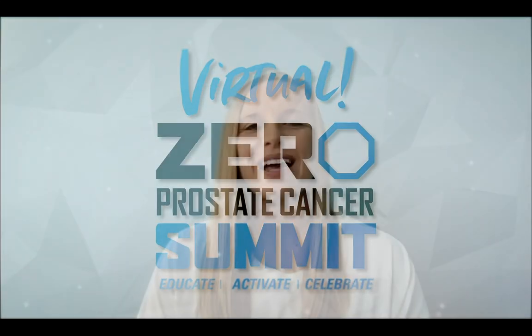Hi everyone, I'm Shelby Mounir, Vice President of Zero's Patient Programs and Education. Welcome back to day two of our 2021 virtual summit. I'm thrilled to introduce you to two of Zero's Medical Advisory Board members who are joining us today to share the latest in prostate cancer treatment. This includes information on PARP inhibitors, immunotherapies, as well as what patients with localized disease need to know about active surveillance and imaging.